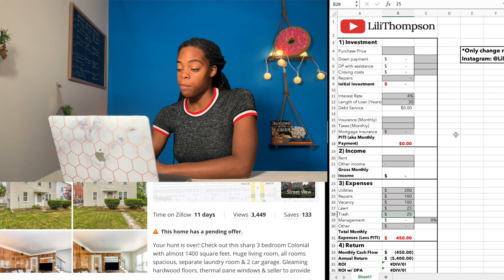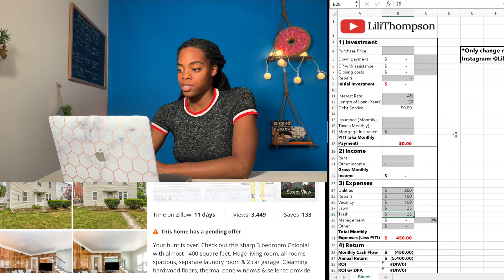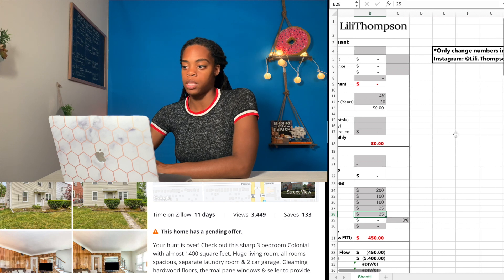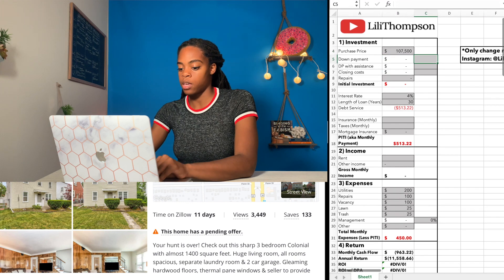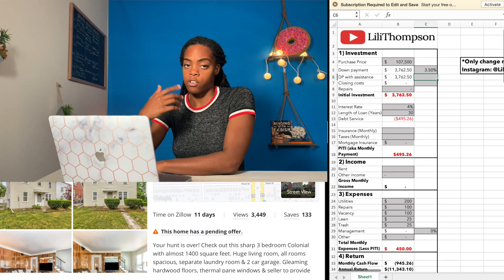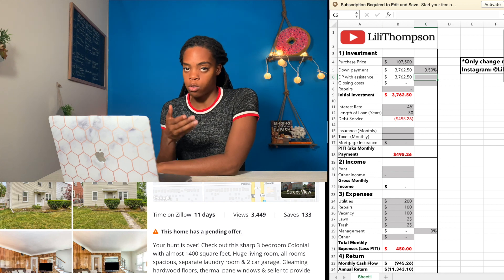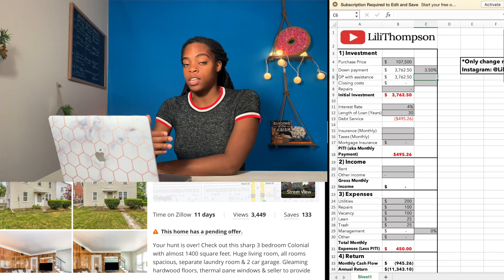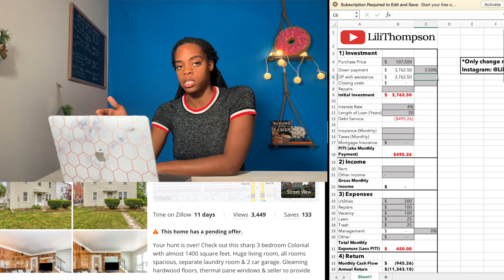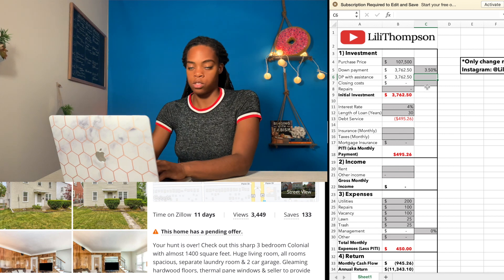We're going to use this calculator — I built it and you can find the link below; it'll take you to my website and you can download it for free. All I ask is that you subscribe to the channel. Only change the numbers in the gray boxes, as changing anything else will mess up the math. Purchase price is $107,500 and we'll use a down payment of 3.5%. If you're investing in a property you plan to live in, you can use a VA loan — zero percent down — or if you're not a veteran, an FHA loan requires 3.5% down. For this first part let's imagine you're paying that 3.5% down yourself.